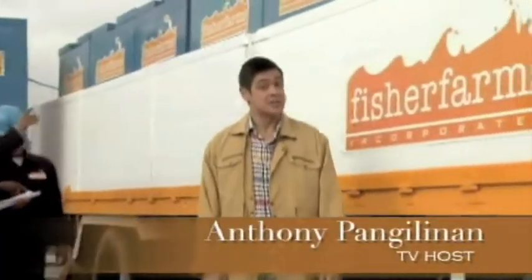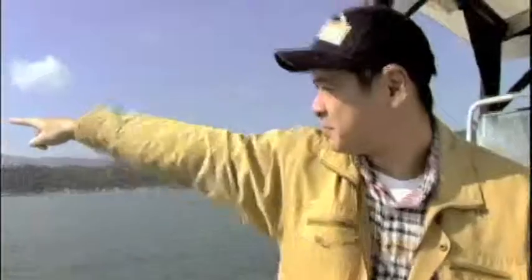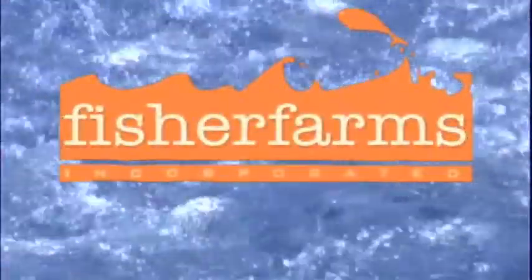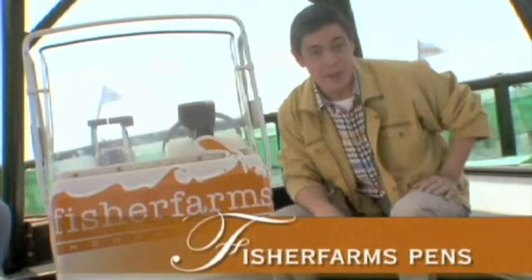The solution to the rising demand for fish is, of course, fish farming, which is what we at Fisher Farms do best. We are here in the clean, clear waters of Pangasinan province in northern Philippines, where Fisher Farms keep their fish pens.